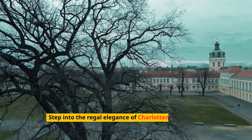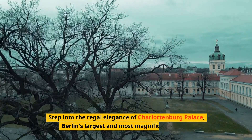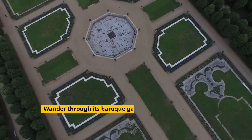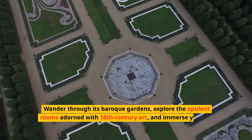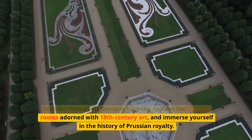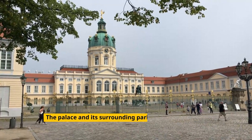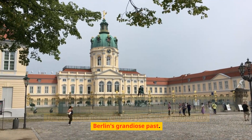Step into the regal elegance of Charlottenburg Palace, Berlin's largest and most magnificent palace. Wander through its Baroque gardens, explore the opulent rooms adorned with 18th-century art, and immerse yourself in the history of Prussian royalty. The palace and its surrounding park offer a glimpse into Berlin's grandiose past.